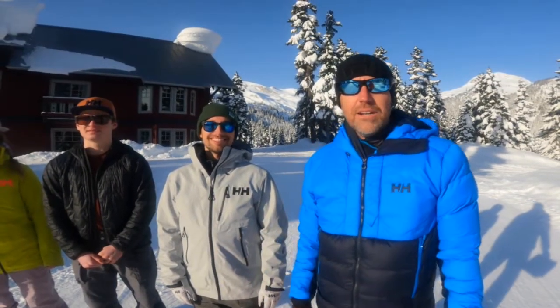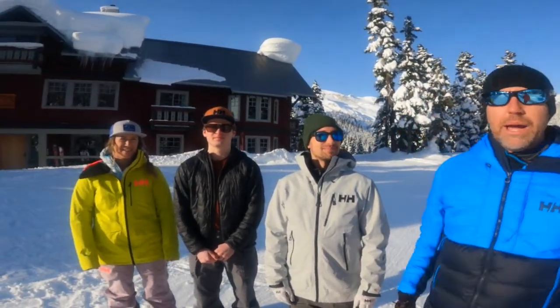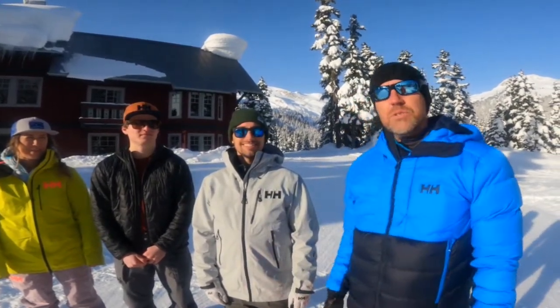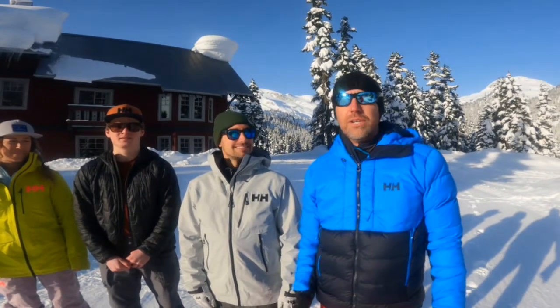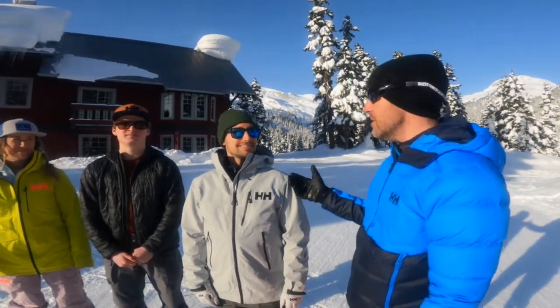Hey everyone, it's Brad from BackcountrySkiingCanada.com and today we're here at Callahan Country Lodge — the Journeyman Lodge here in the background. This is near Whistler, BC. The Journeyman can sleep 24 guests and if you want to come up here and go cross-country skiing, backcountry skiing, or snowshoeing, it's a really idyllic location for all those activities. Today I'm here with Damien from Helly Hansen.